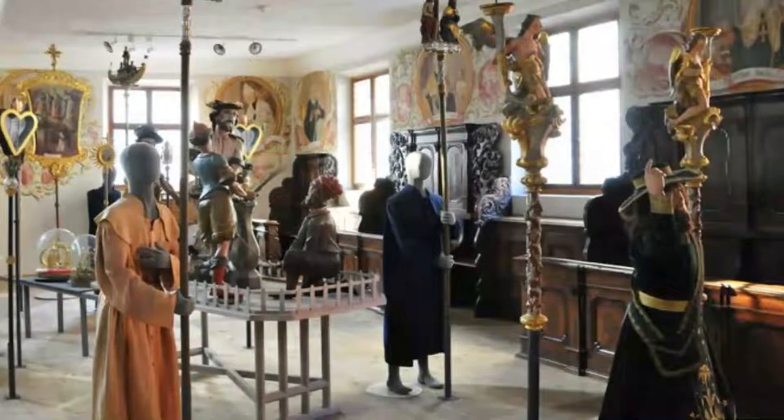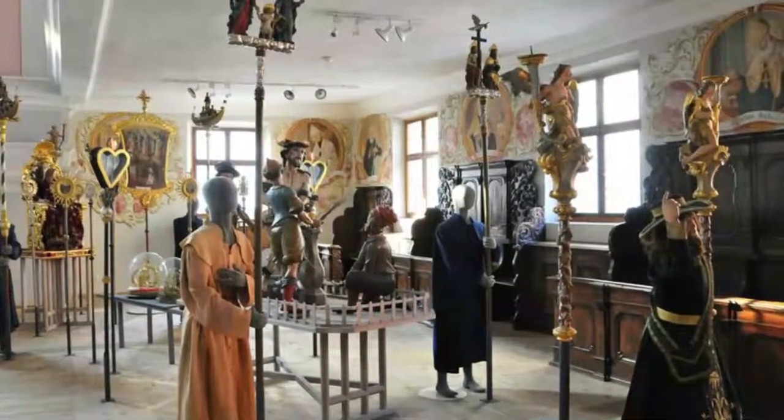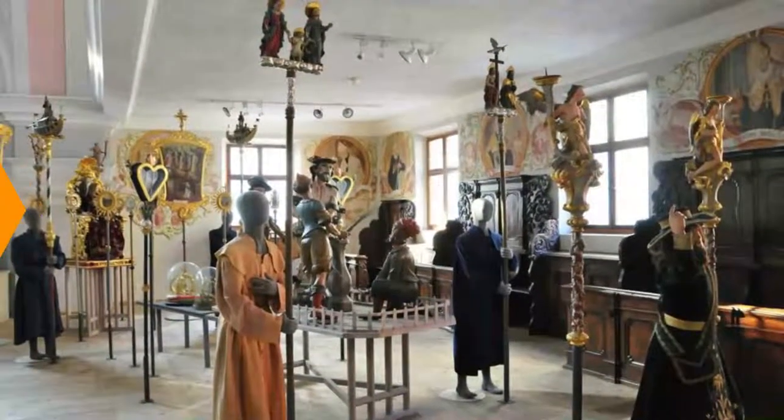The medieval religious sculpture in this museum is superb and was rescued from convents and churches that were being destroyed around the region in the 1800s.